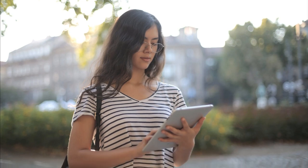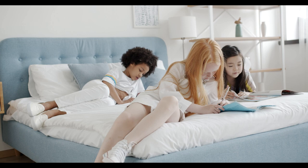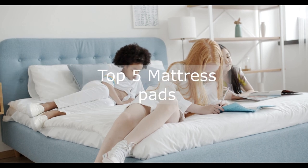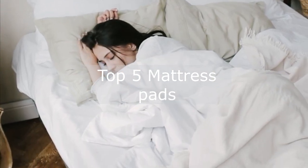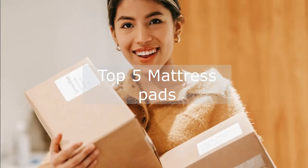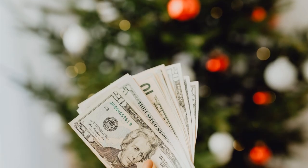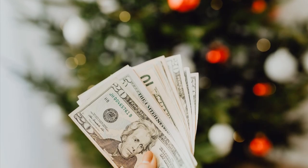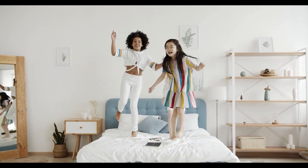So in this video, I will help you to find the best mattress pad on the market. I have compiled a list of the top five mattress pads in the USA for 2023, based on my personal opinion based on price, quality, durability, customer reviews, and more. If you want to know more details about the price and other information, don't forget to check the description. So without further delay, let's jump into the video.